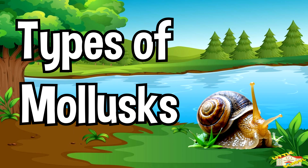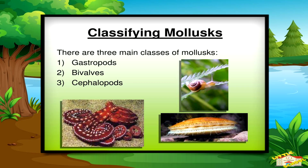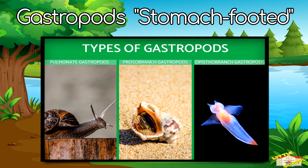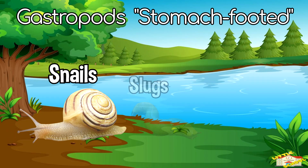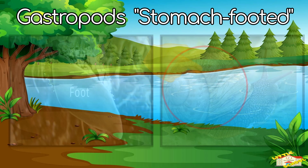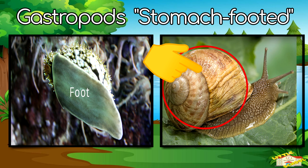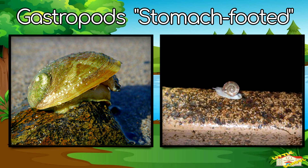Let's go over the types of mollusks. Mollusks are split into different groups or classes. Gastropods, also called stomach-footed, include snails, slugs, and sea snails. Gastropods crawl on their belly foot, and some carry their house or shell on their back. Gastropods live on land, in gardens, ponds, and the ocean.